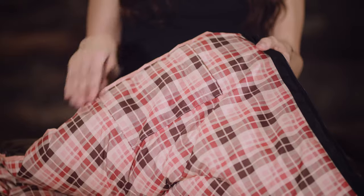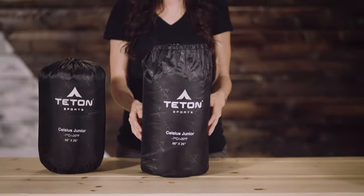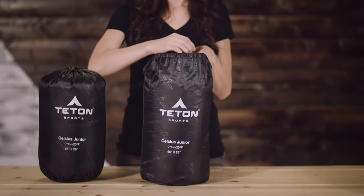As a bonus feature on the Celsius Junior, we've included an interior storage pocket for a small flashlight or snack. It even comes with its own stuff sack for easy transport.